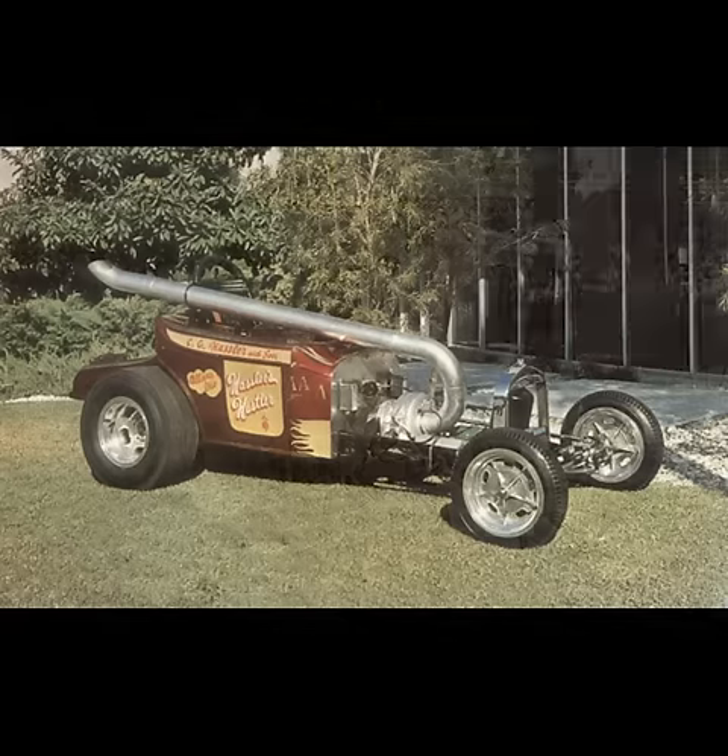Hassler's Hustler — an altered run by a family in Ohio which had the turbine mounted in the front, backwards, powering the rear axle via a drive shaft as a traditional engine would. Seriously. They're the only ones that ever tried it, and it's become an obsession of mine to learn more about this car.